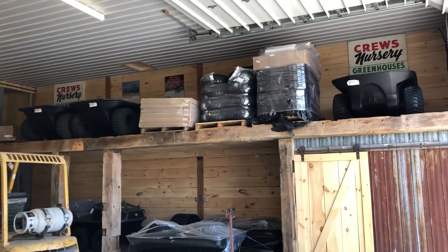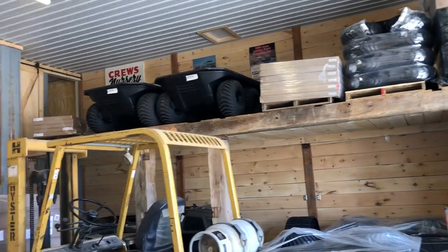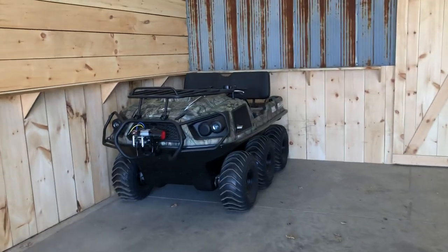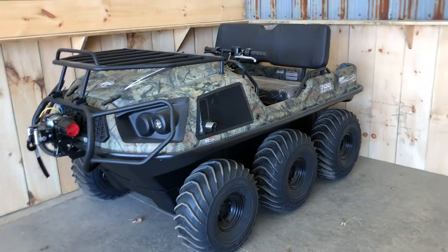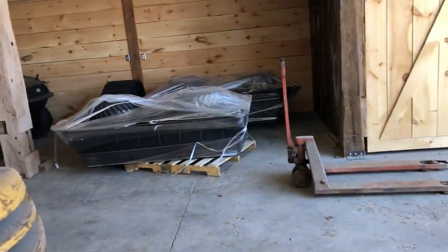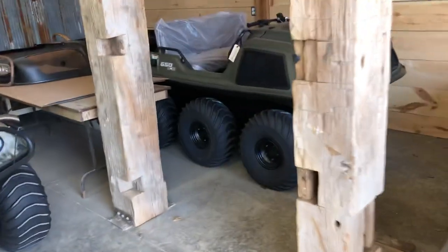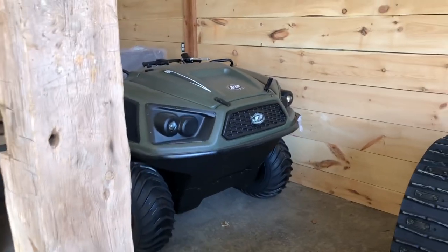We've got brand new trailers, lots of tracks, four-wheel and eight-wheel trailers. We've got a 2021 Frontier 6x6 Scout in stock ready to go. As you can see, the floors are pretty bare — things are moving pretty quickly. This is a brand new Frontier 650 6x6; this one is sold but we have more of these coming this month.